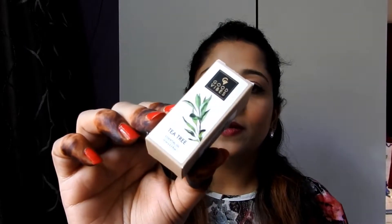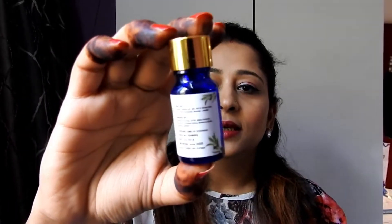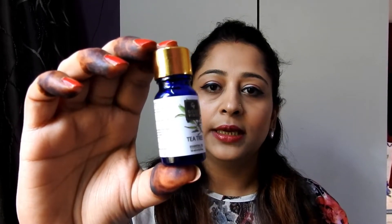The next product I purchased is Good Vibes Tea Tree Oil, 10 ml quantity. You can find the expiry date and manufacturing date on the back. The outer packaging is this way and the bottle itself is a glass bottle. You can see there is no dropper included.